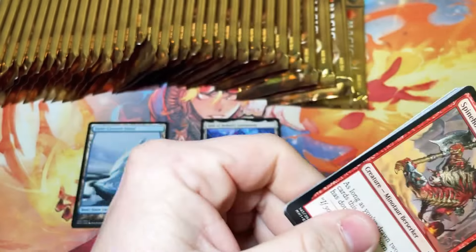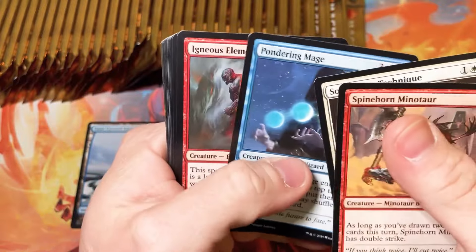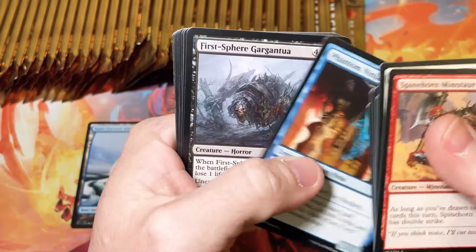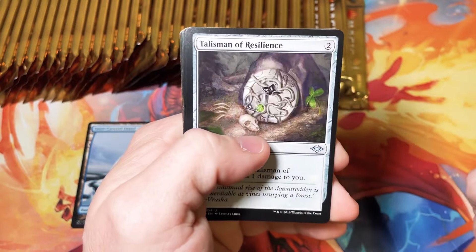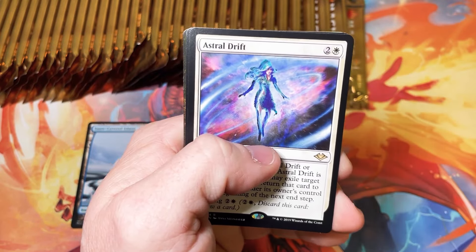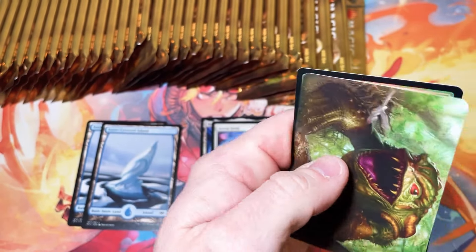That is a very kind gesture. Men don't want flowers and chocolates for Valentine's Day — we just want magic cards and to sit around and play the game all day. First pack gives us Astral Drift, another snow-covered island, and a foil elephant token.